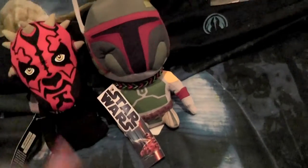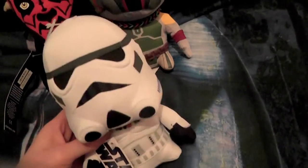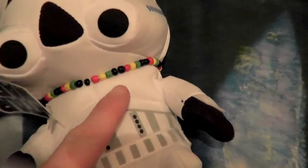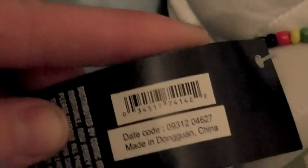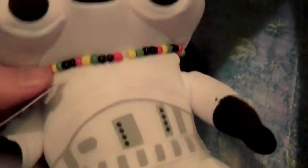And just to get TK a little friend, I have another stormtrooper. He also has a bracelet — we came across some people and they just gave this to us. I was happy to find the Star Wars plush; I never came across these ones before.